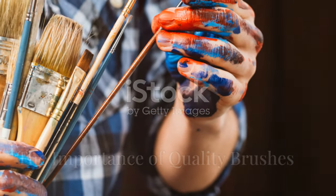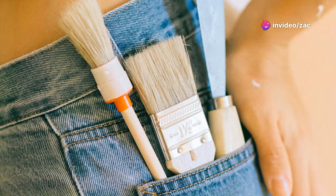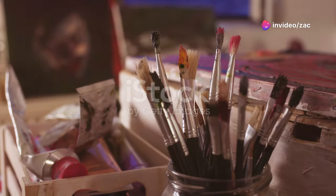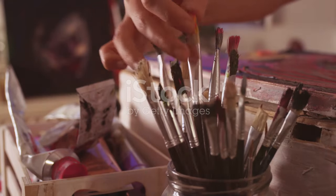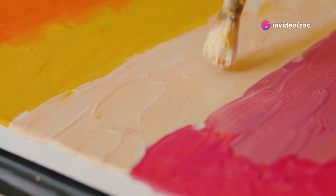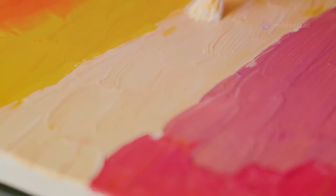Just like a carpenter needs sturdy tools, a painter needs reliable brushes. Investing in a few good quality brushes can make a world of difference in your painting experience. A good brush will hold its shape, allowing for greater control and precision. You'll notice the difference in the way the paint flows and how smoothly it blends.